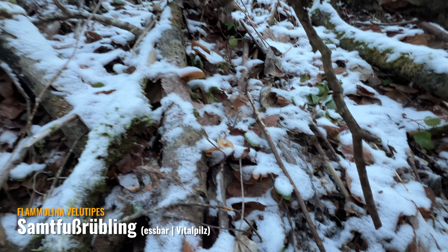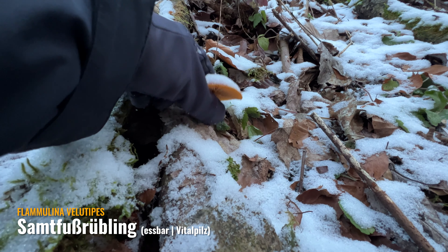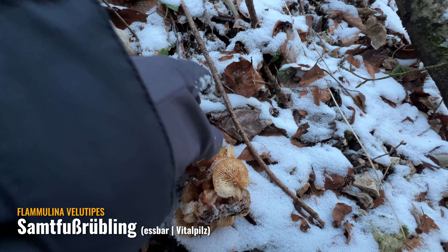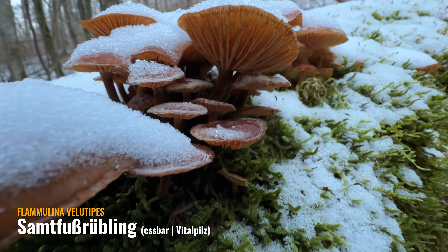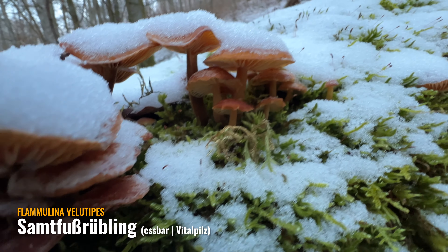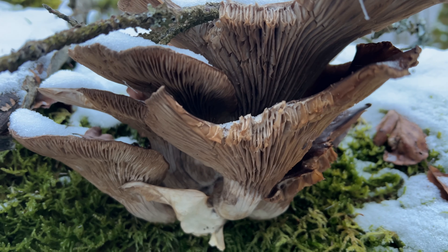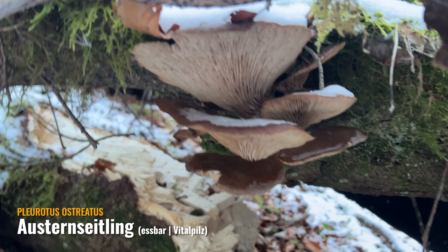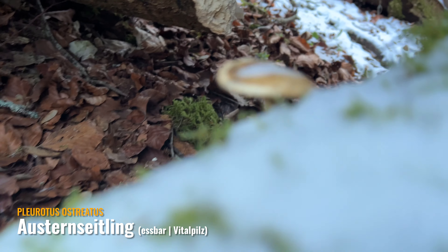Schöne gefrorene Samtfußrüblinge. Wenn man die nachher gleich in die Pfanne haut... Die werden nicht mehr auftauen wahrscheinlich. Können wir uns doch noch ein paar mitnehmen. Und hier haben wir noch mehr gefunden – schöne Tiefkühl-Sumpties. Für die hier sind wir ein bisschen zu spät. Und gefrorene Austernseitlinge. Hier unten sehen die eigentlich noch ganz gut aus. Hier ist noch ein kleiner Stielpaarling da unten. Schönes Totholz hier.